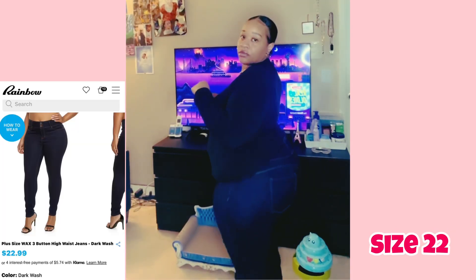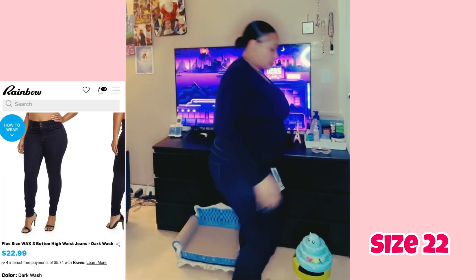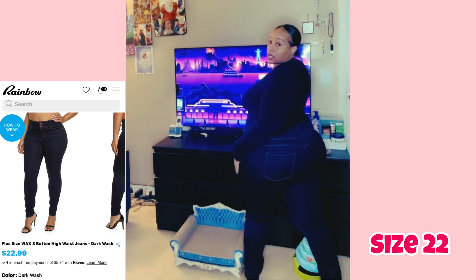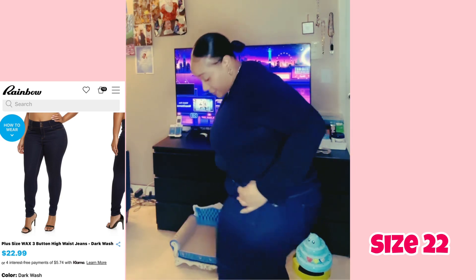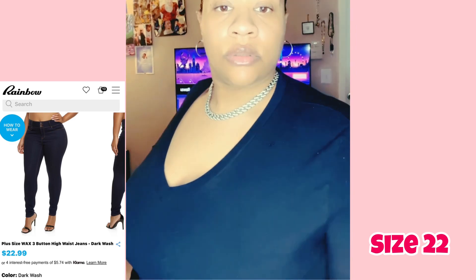They were really cute. Here go the dark blue pair — I like these a little bit better because the zipper is a little shorter. They go all the way down to my ankles, stretchy jeans, good material, $22.99 as well. Go to Rainbow and get some!